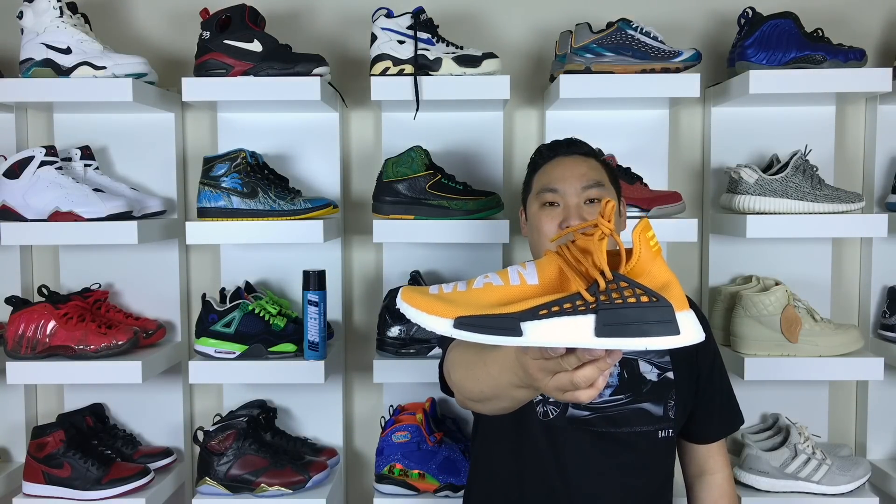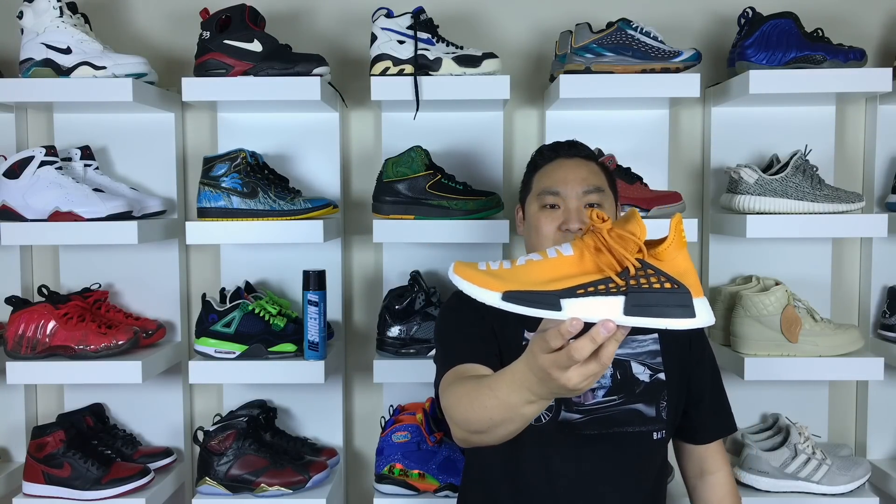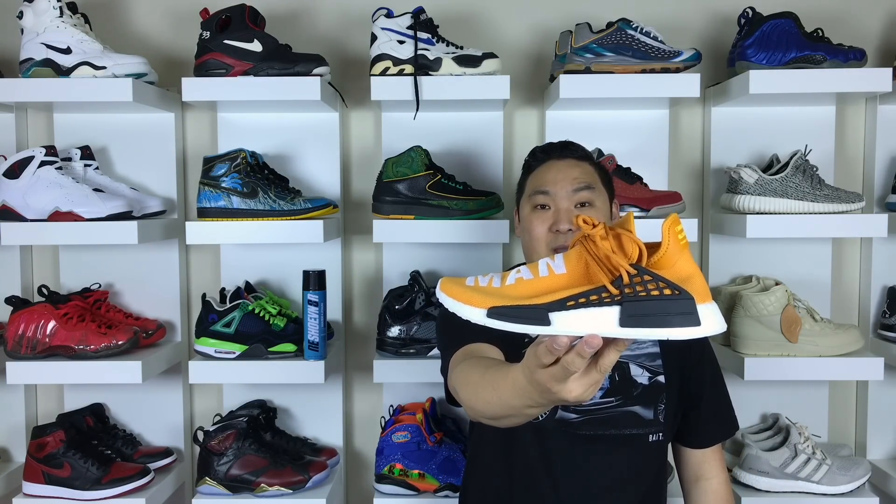The number 4 spot goes to the Tangerine colored NMD Human Race joints right here. I really dig this colorway. Pharrell did a great job with Adidas on these — I've followed him since Neptunes and N.E.R.D., and it's cool to see him making moves in different directions. These are definitely crazy; I like the cage on here. It's just such a unique lacing system, not very functional, but pretty cool nonetheless, and the overall aesthetics are really nice.